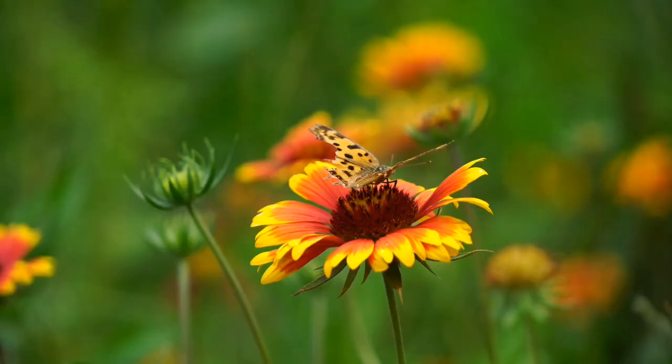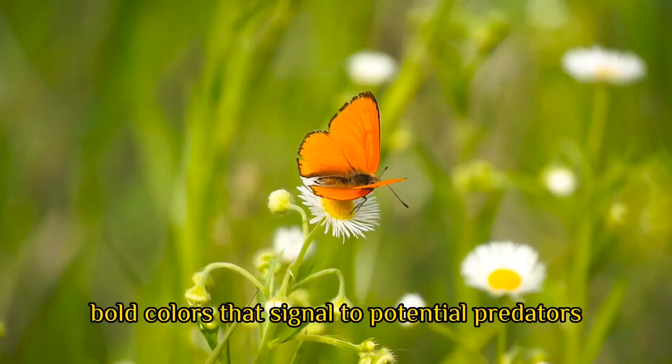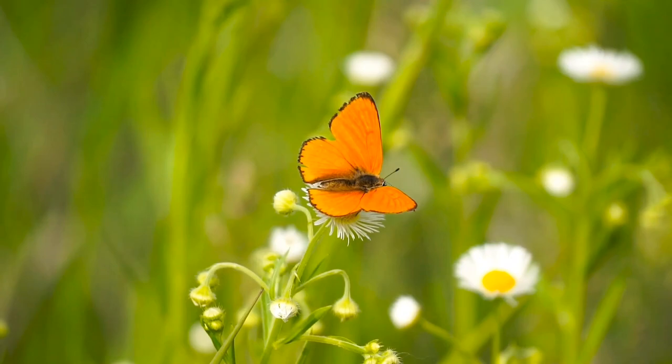The colors on a butterfly's wings can also be used to deter predators. Many butterfly species have bright, bold colors that signal to potential predators that they are toxic or distasteful.